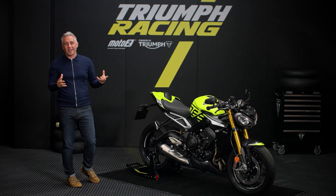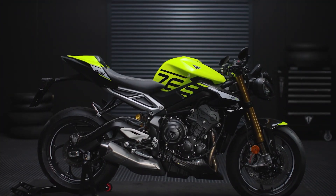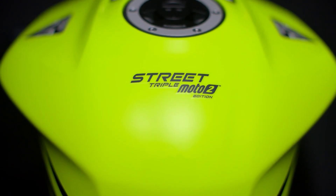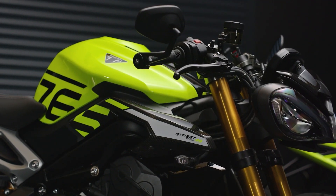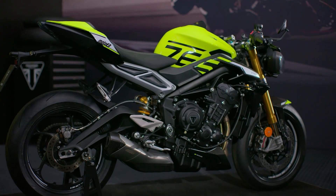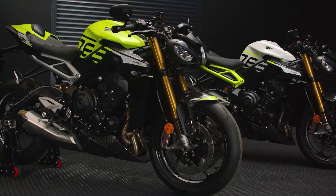Coming on to the new styling, which speaks for itself. Clearly race-inspired with the stunning new fuel tank and all-new bodywork, sharper and more aggressive, with all of that iconic Street Triple nose-down focus and poise.